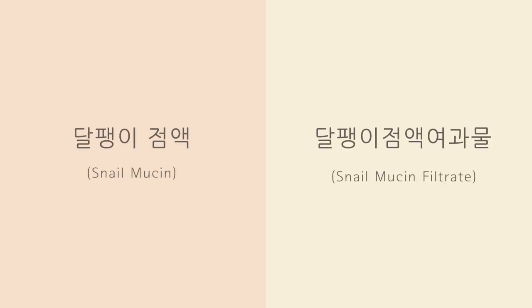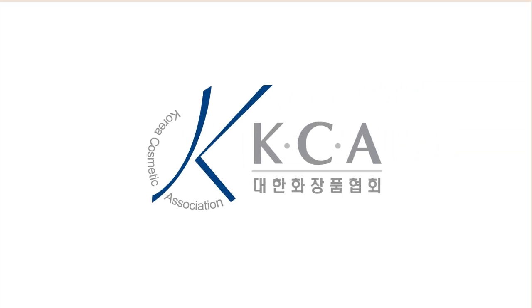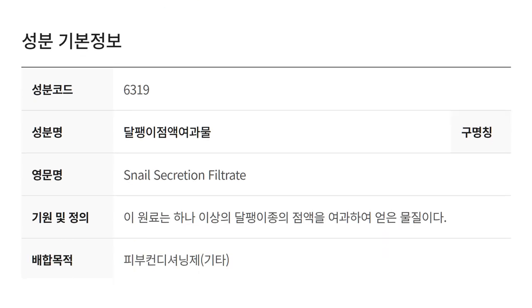In the Korean language, there are actually two different words to indicate snail mucin and snail mucin filtrate. The Korea Cosmetic Association, which is the government agency that regulates the application of cosmetic laws in Korea, defines snail mucin filtrate as a raw material obtained from the filtration of snail mucin. Bulmangero interviewed several manufacturing companies and discovered that, depending on the method used to obtain this filtration, the final material can contain more or less snail mucin. And since beauty companies don't usually disclose this kind of information, it's impossible as a consumer to know exactly how much snail mucin a product contains.